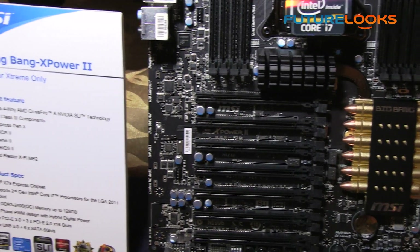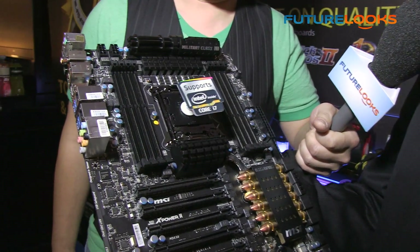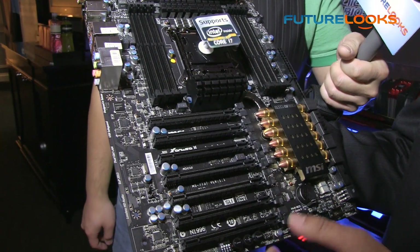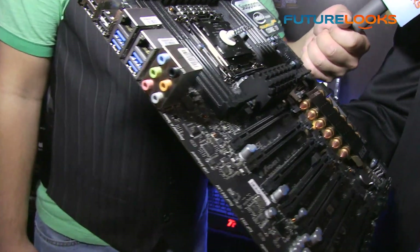This is actually the MSI Big Bang X Power 2. For those familiar with the MSI line, we had the X Power based on the previous X58 chipset, but with the launch of the X79 chipset we launched another flagship board.